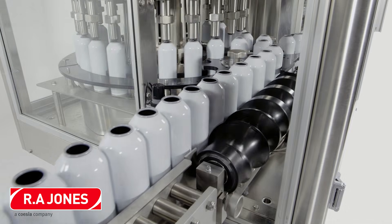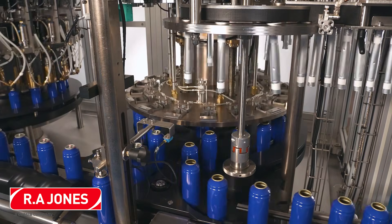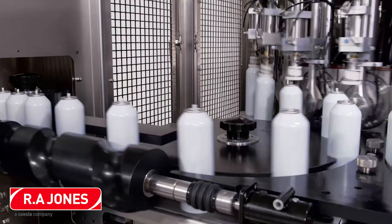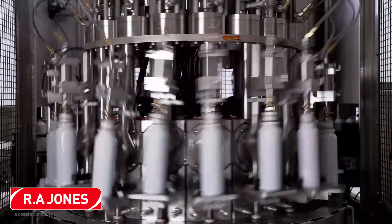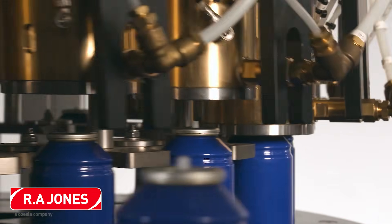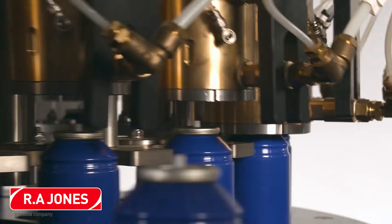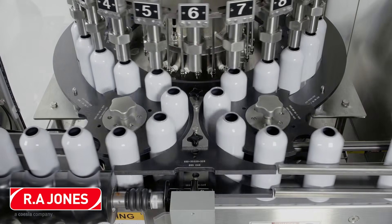Here we see aerosol filling equipment from R.A. Jones in action. Aerosol filling traditionally consists of several core functions such as product filling, valve inserting, valve crimping, and propellant filling. Also shown here are popular variations such as bag-on valve and gasser shaker filling. The exact process and equipment will depend on the specific product and propellants used, as well as production line speed requirements.